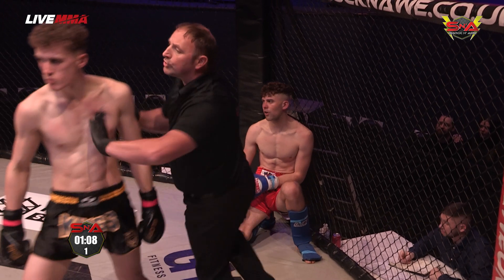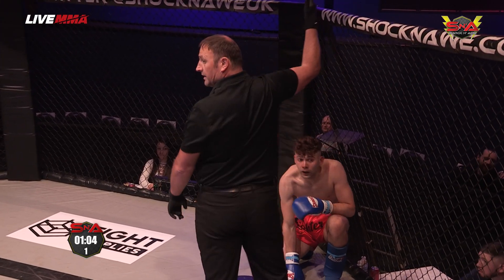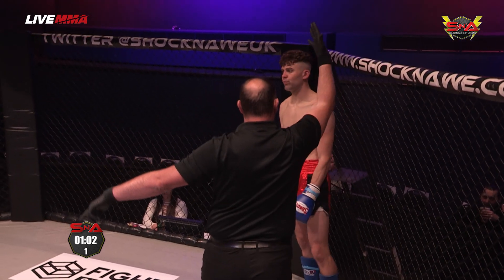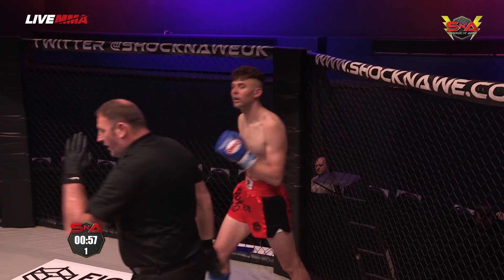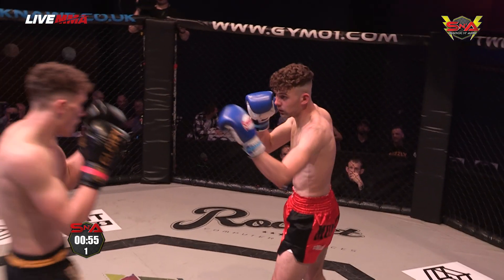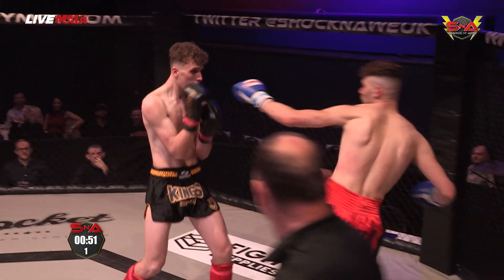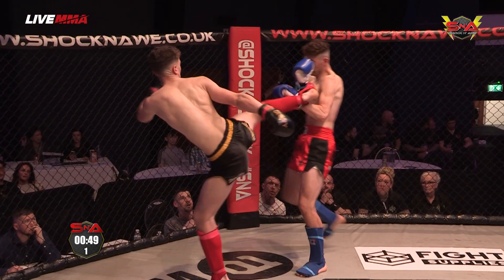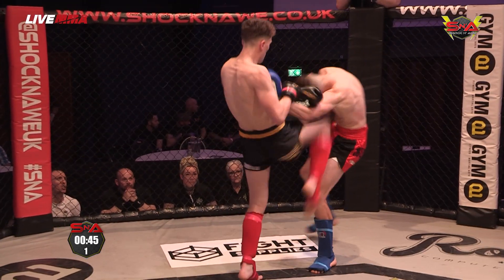Nice combination — he's dropped him! That's the first drop we've seen tonight in a K1 bout. I think that was the knee that went straight down the middle. Let's see if he follows up. He gets the mandatory eight count, he's ready to go and we're off again with a nice knee there.